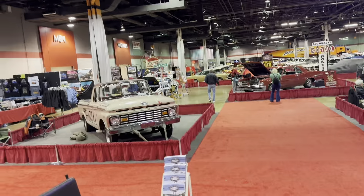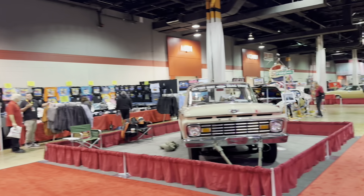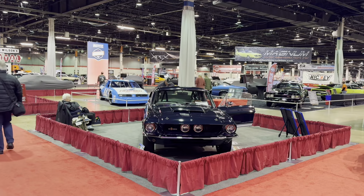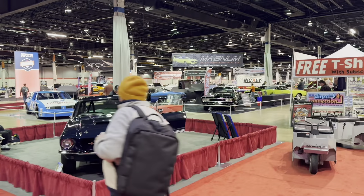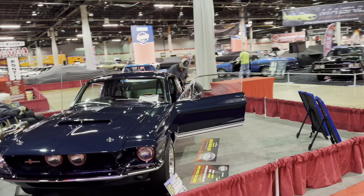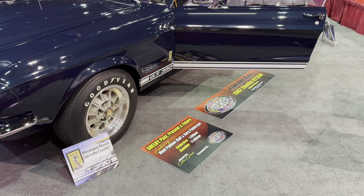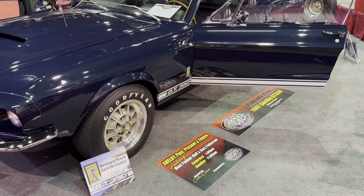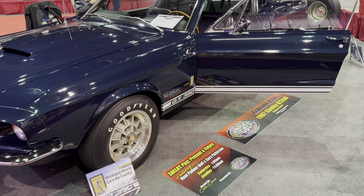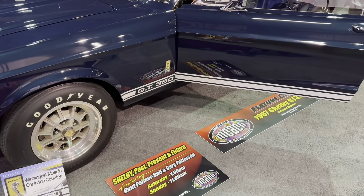Hey everybody, this is Tom with Rocker Restorations and this morning is McHacken 2024. I can't tell you how excited I've been. I always look forward to this every year. We did a preview episode yesterday for move-in day where everything was kind of all over the place, but now is where the real magic happens. The public doesn't come in until 9, so we get an inside review at 8am without the huge crowds so you can go through and see all the displays.